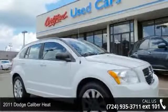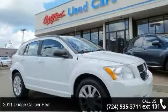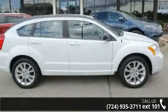Presenting the 2011 Dodge Caliber Heat. If you are looking for an automobile with great features, look no further.